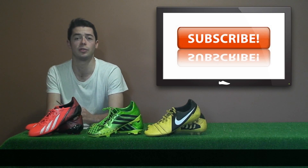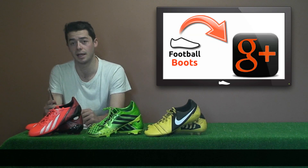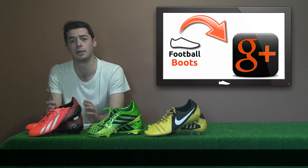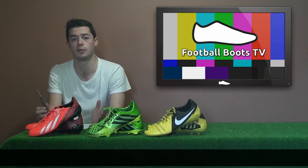Make sure you subscribe to our YouTube channel, like us on Facebook, and find us on Google Plus. Have a look on Football Boots at Code UK for information on everything Football Boots. And that's our show for this week — thanks for watching.